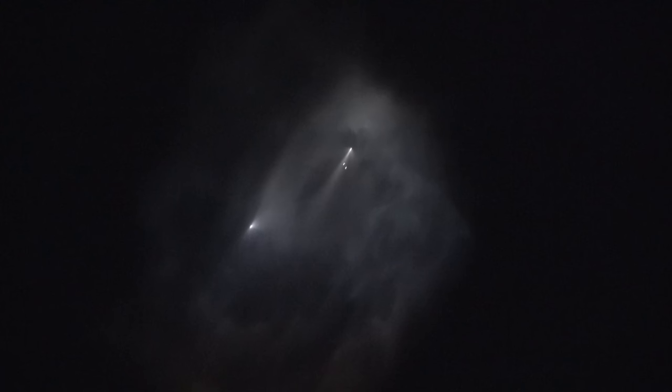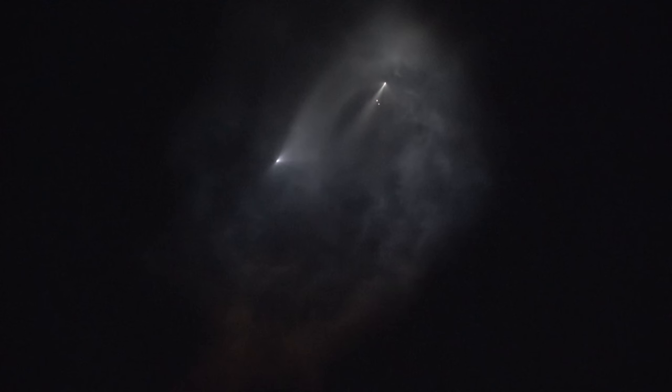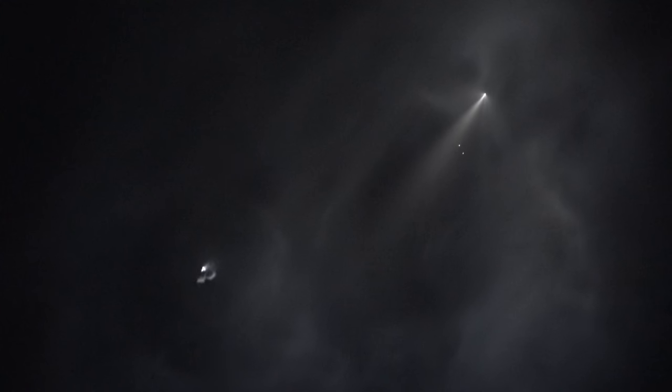Separation. Wow. That's pretty spectacular. That's amazing. There's a third stage there or something. The booster just went out — I guess that's not out, it's just dimming.